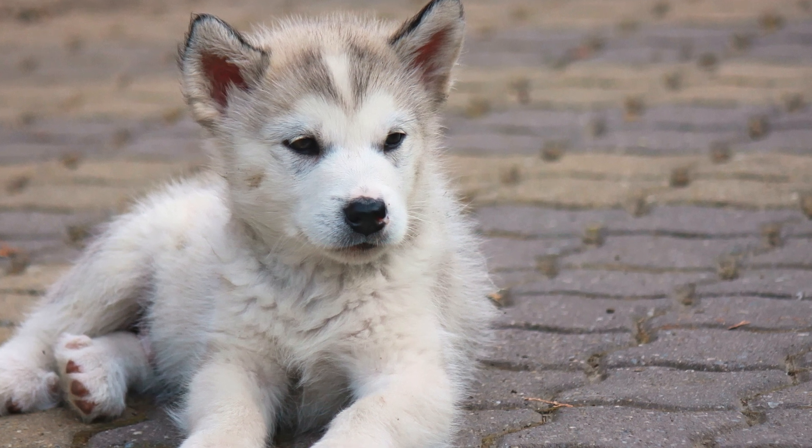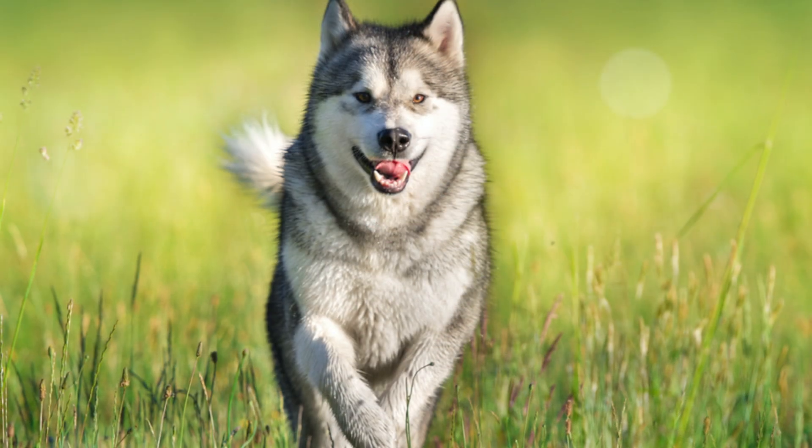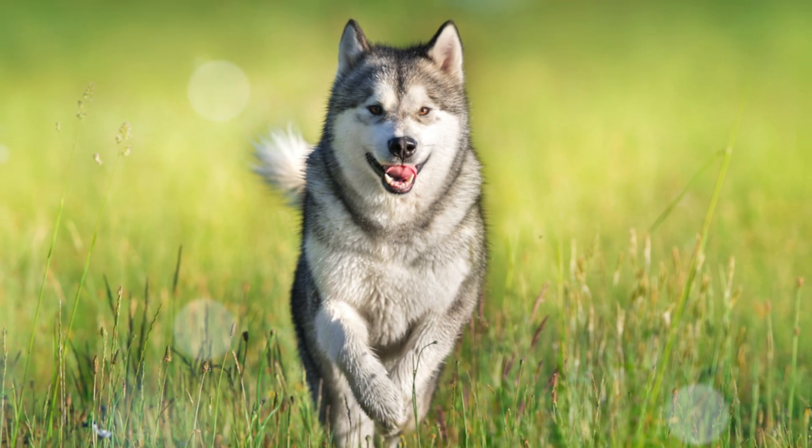Alaskan Malamutes are for more experienced dog owners. If you don't give them the proper training, they will rule your household. Although they bark less than their spitz compatriot, the Siberian Husky, they still bark quite a lot.